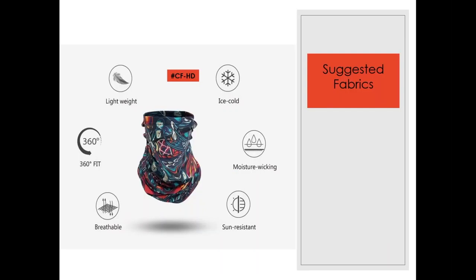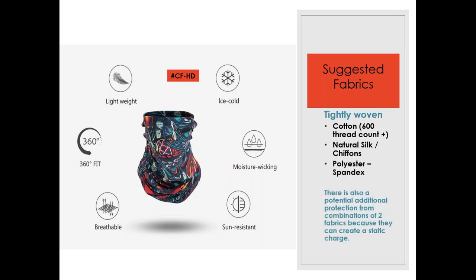Suggested fabrics for commercially purchased face masks include tightly woven cotton, silk and chiffon as layering options, and polyester-spandex blends. There is a potential added protection from combinations of two fabrics because they can create a static charge. Most of our masks combine two fibers — polyester and spandex — so with this fabric you get the mechanical benefits of a tight weave along with the electrostatic properties that can help trap smaller viral particles.